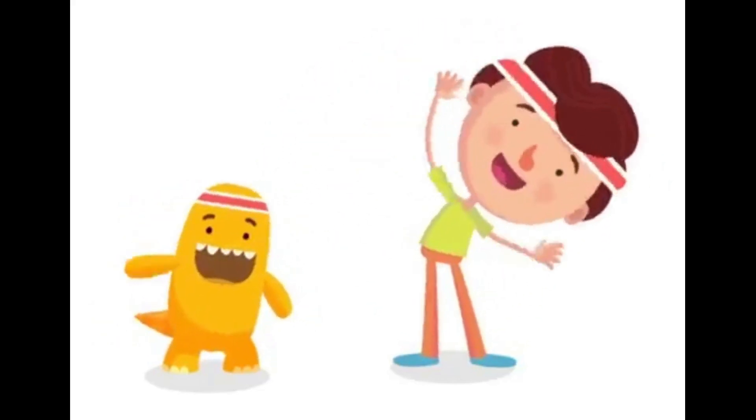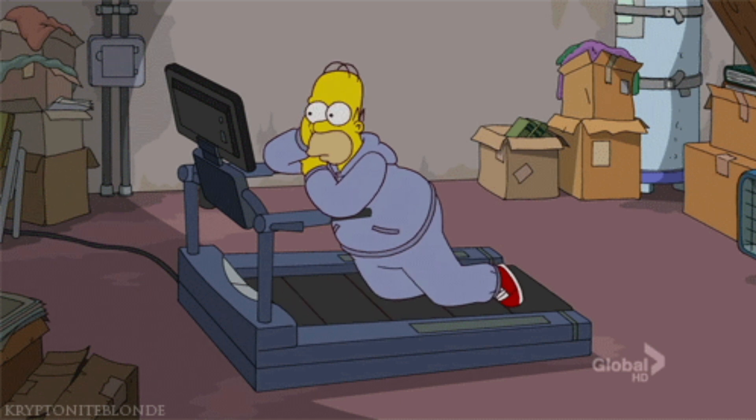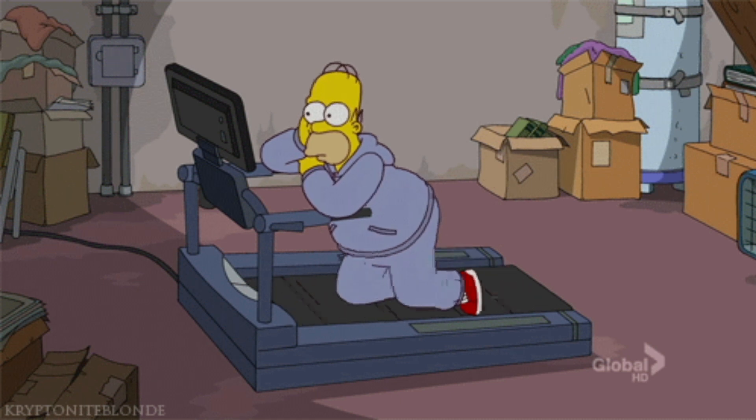Welcome to our channel. In this video, we'll be discussing the best pre-workout snacks to fuel your body and help you achieve your fitness goals. Let's get started.